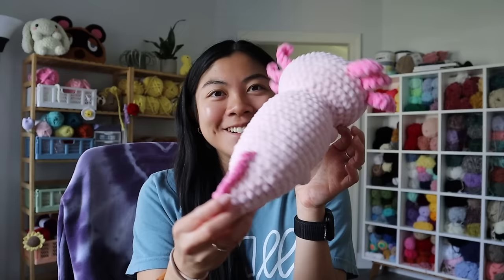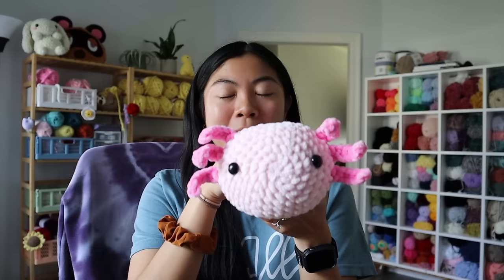Happy Sunday everybody! I came on because I've been busy this weekend crocheting and I wanted to show you some orders I'm going to pack up. There are four plushies in this order and it's for Annette. So Annette, if you're watching, thank you so much for your order. First in the order, we have this large axolotl — I came out with this pattern myself, so if you want to make your own axolotl, I'll link it down below.